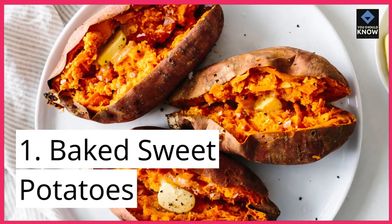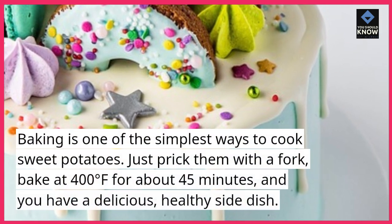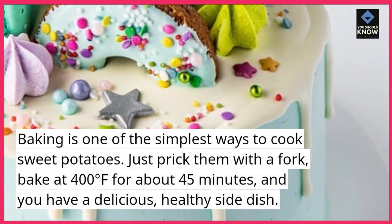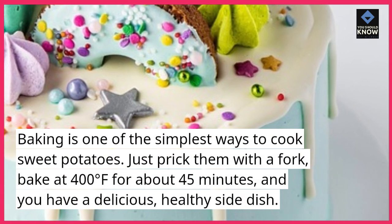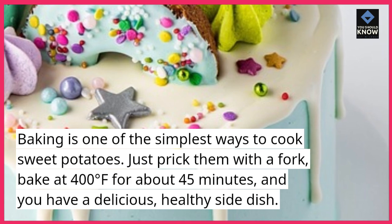1. Baked Sweet Potatoes. Baking is one of the simplest ways to cook sweet potatoes. Just prick them with a fork, bake at 400 degrees Fahrenheit for about 45 minutes, and you have a delicious, healthy side dish.